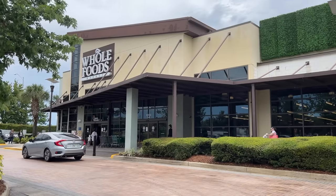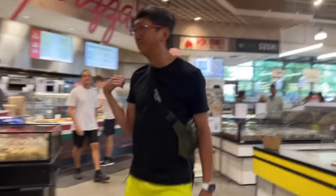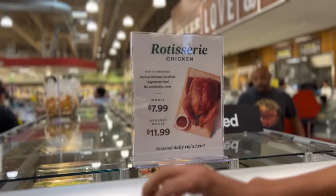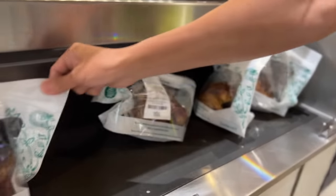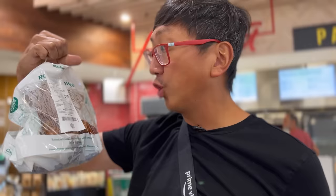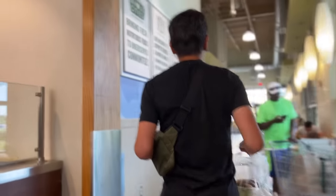I heard Whole Foods is actually the healthiest option — so does that mean it's going to lack in flavor? They better have a chicken here — we can't have another Walmart experience. Oh there's chicken! Animal welfare certified — amazing. Vegetarian feed. $10.99. Serving size three ounces, 180 calories, sodium only 160 milligrams. No membership fee needed.